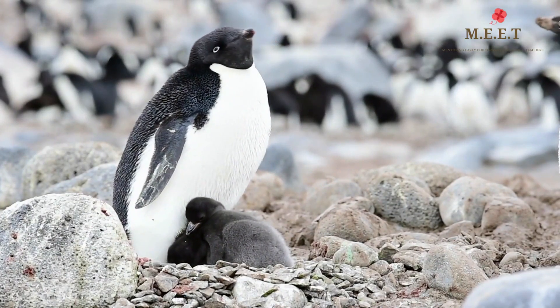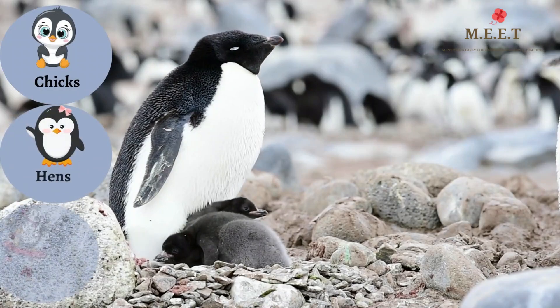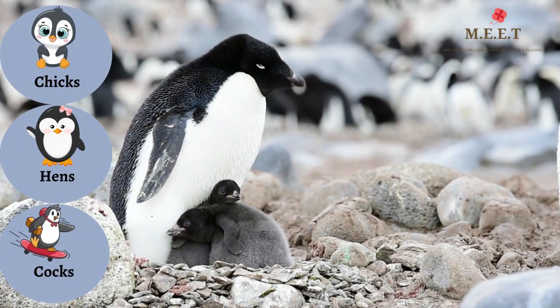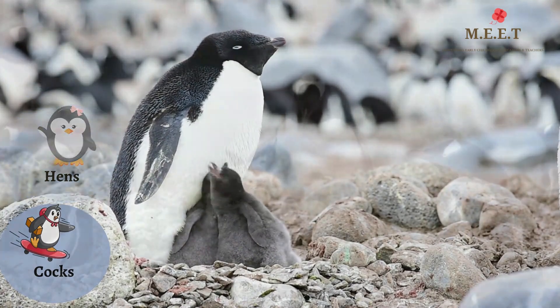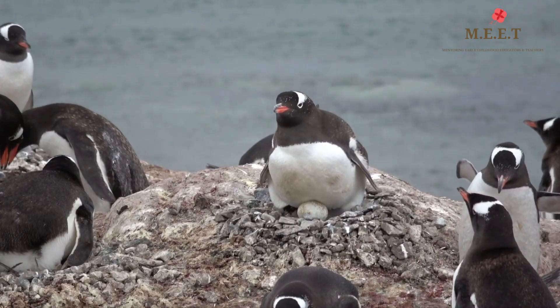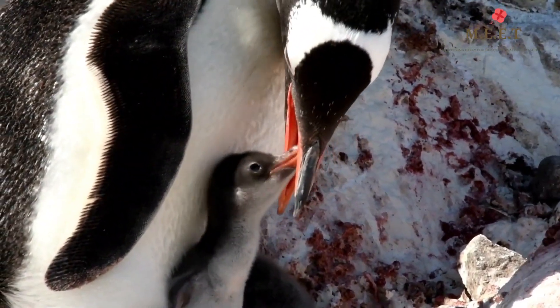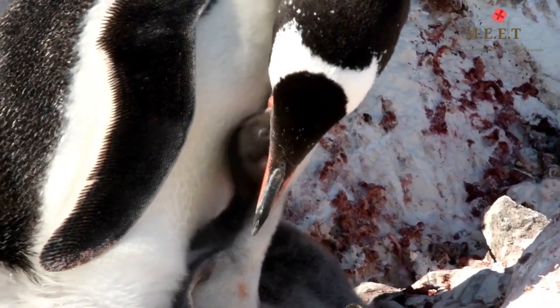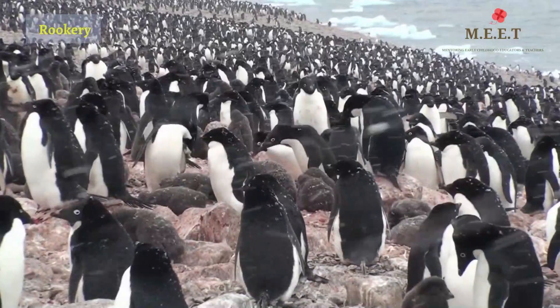Look at these adorable chicks. Yes, a baby penguin is called a chick. Their mummies are called hens and their papas are called cocks. The penguins take very good care of their eggs. The father protects the egg while the mother penguin goes in search of food. Mummies, babies, and papa penguins stay in large colonies called a rookery.